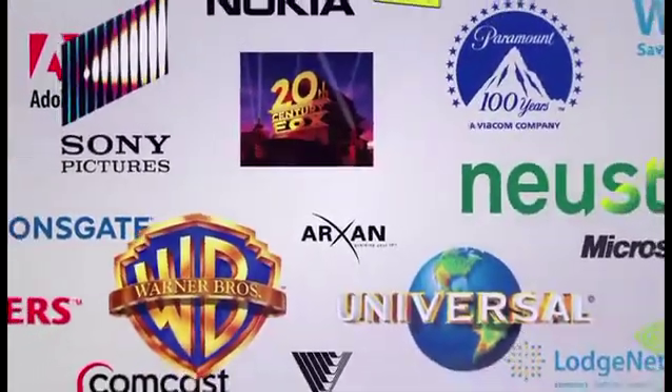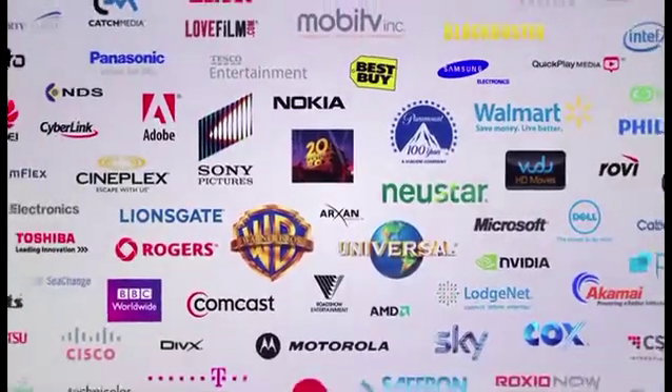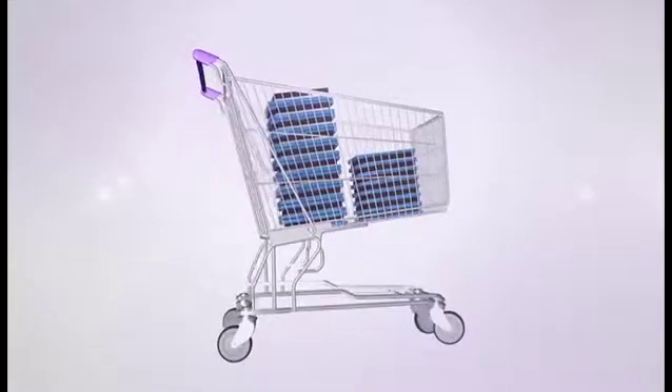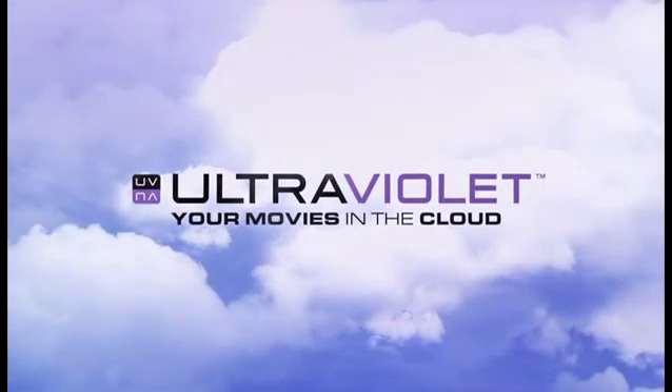The world's leading entertainment companies, retailers, service providers, and electronics manufacturers have come together to bring you Ultraviolet. So no matter how or where you like to shop, just look for the Ultraviolet logo. Ultraviolet — your movies in the cloud.